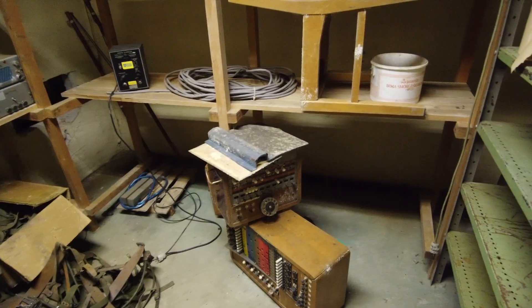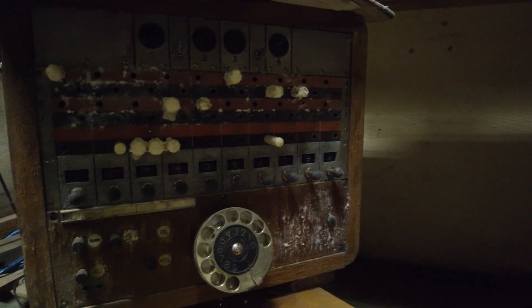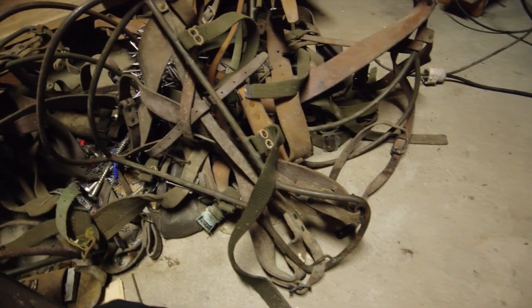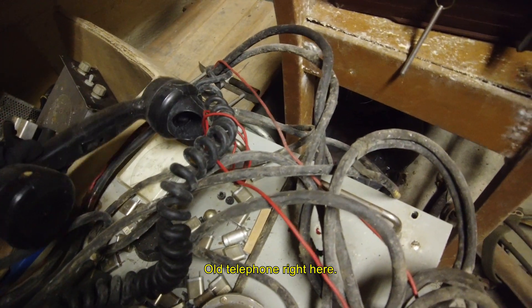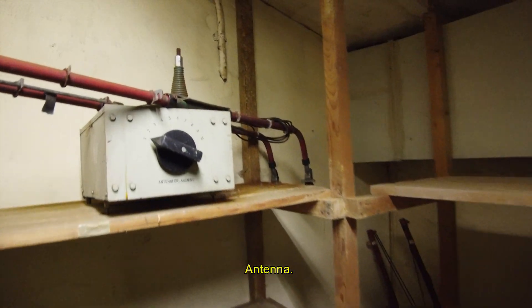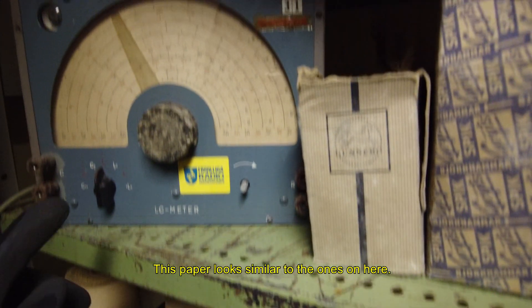Is there a break? What is up here? Is there a phone here? Is there a video? It's on the floor right here. Oh, an antenna. Some paper for graphs and stuff, prints. This paper looks similar to the ones in here.